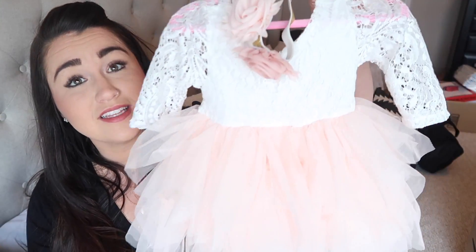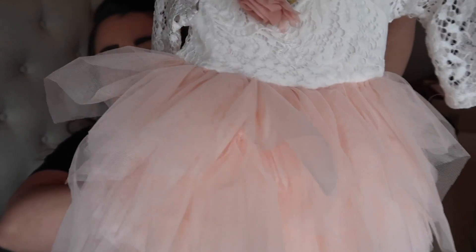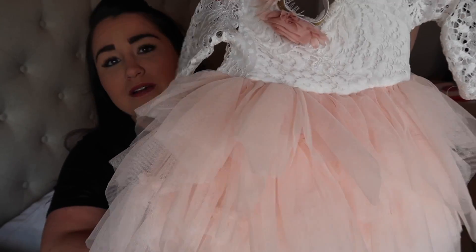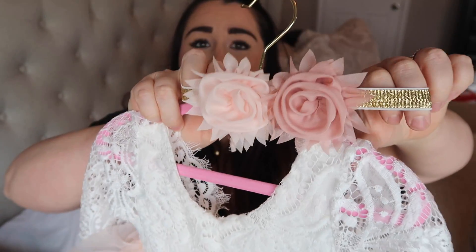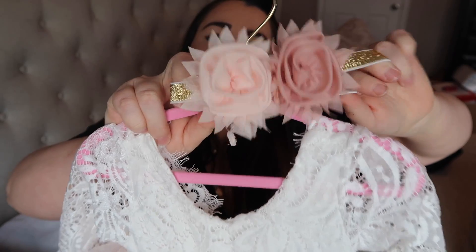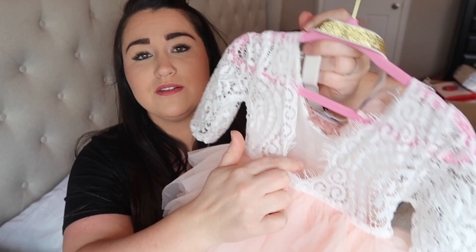Before I get started on everything else, I want to share her outfit, which is also from Amazon. It's this pretty lace top dress with blush pink tulle at the bottom — really pretty. This headband actually came with another outfit I got for her off Amazon as well, so I'll leave a link for that below. The back is cut pretty low so I may have her wear something underneath, but it's super cute.